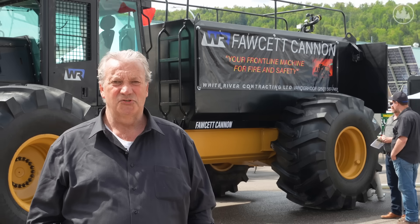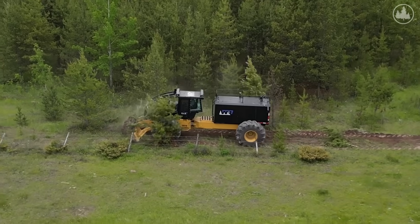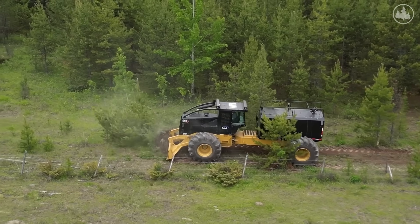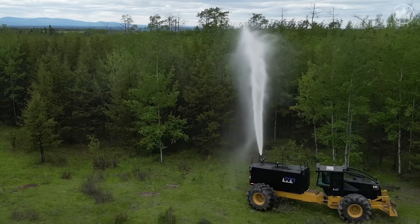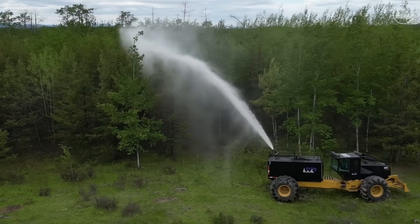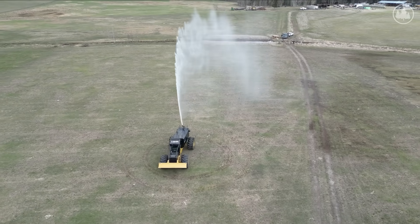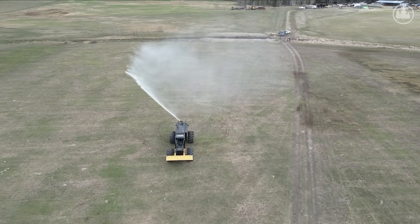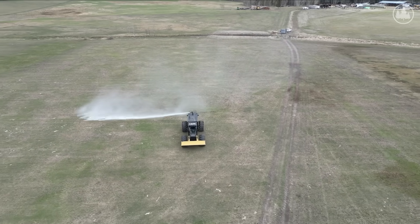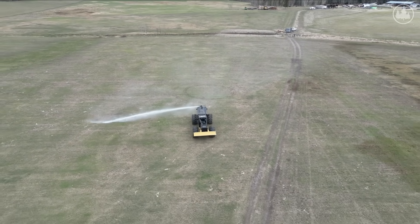We have a blade on the machine so you can push stuff away or open roads up — if any debris falls across the road you're never stuck, so the operator is always safe. We have gauges on the tanks so you know how much water you have at all times. The water cannon can be set to different stages from inside the cab — you can go from a fan spray to a jet spray. It turns 340 degrees around the machine and you run everything from inside the cab.